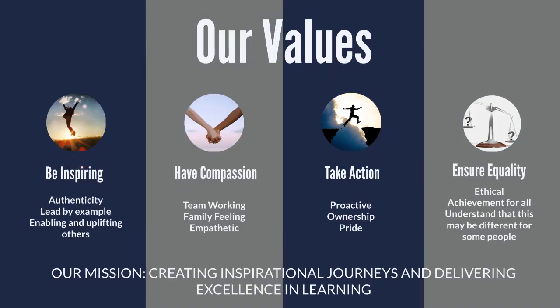LMP has 4 core values which we encourage our learners to demonstrate throughout their apprenticeship journey. 1. Be Inspiring — being inspiring means to be authentic, to lead by example, and to enable and lift others. 2. Have Compassion — including working as a team, encouraging a family feeling, and being empathetic to others. 3. Take Action — be proactive, take ownership of tasks and responsibilities, and take pride in yourself and your work. 4. Ensure Equality — always work ethically, ensure achievement for all, and understand that this may look different for some people.